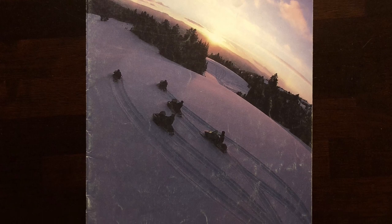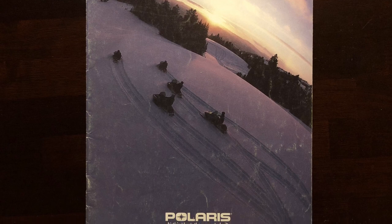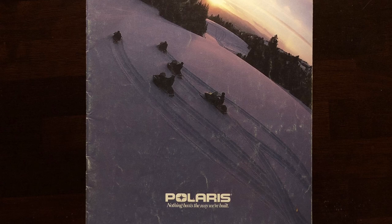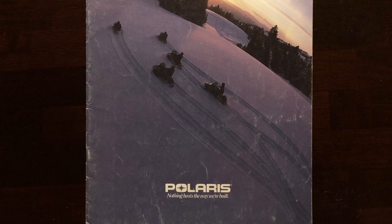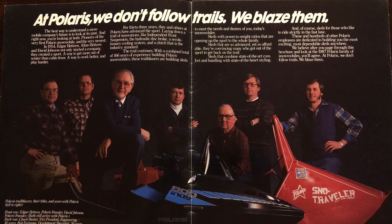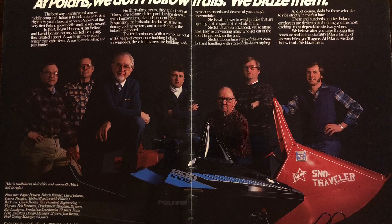Hey YouTube, I'm trying out something new. I'm doing a voiceover with my 1987 Polaris full line snow machine brochure. This was one of my favorite brochures when we were growing up. We used to pore over this for hours — my buddies and I would argue about stuff in the pictures and just get excited about the machines.